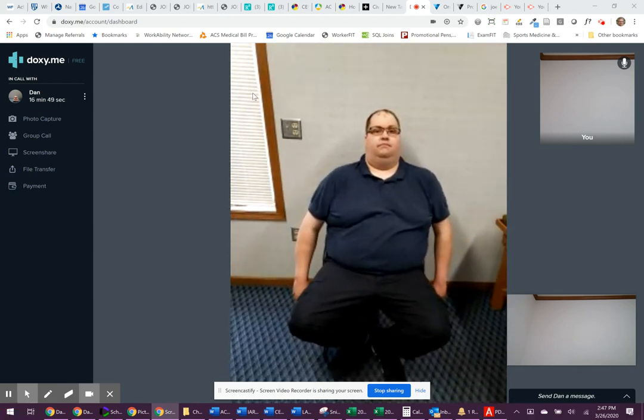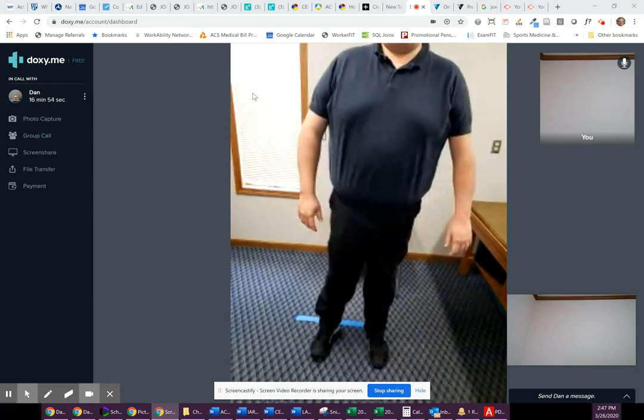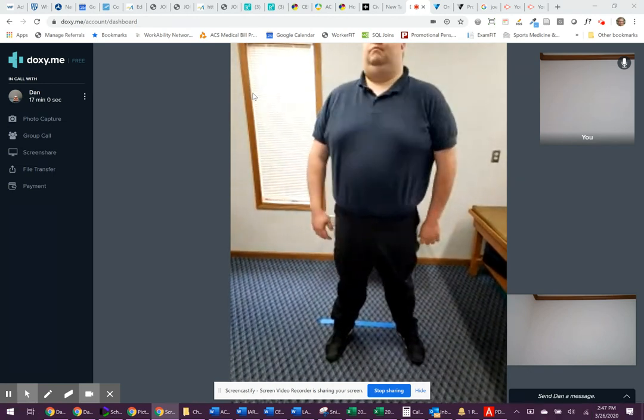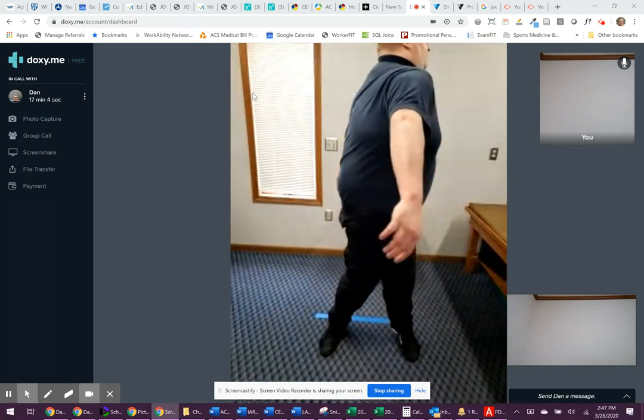Now go ahead and stand up and step in front of the line. Feet about shoulder width apart and turn as far as you can in one direction to the right. Good. And then go to the left. Good.